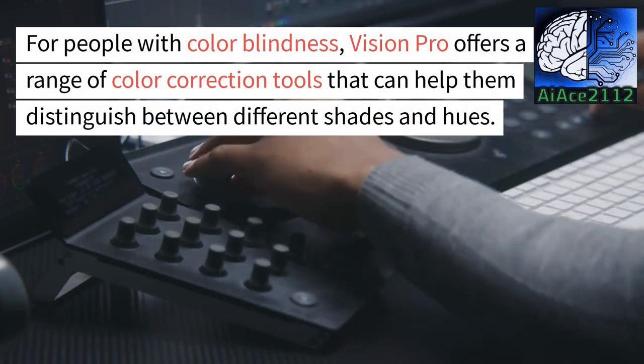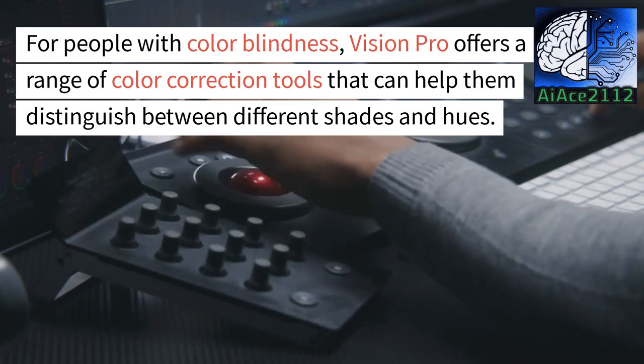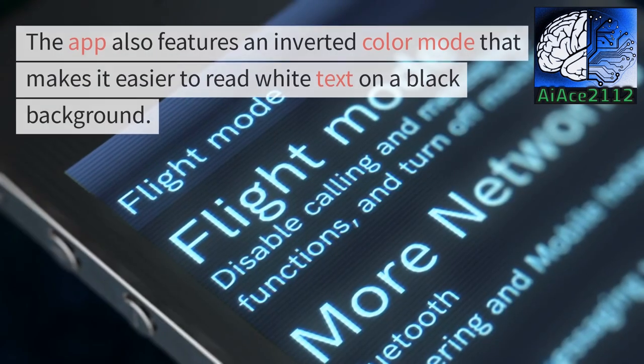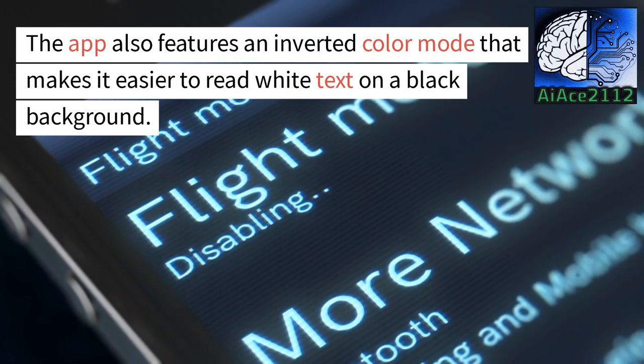For people with color blindness, Vision Pro offers a range of color correction tools that can help them distinguish between different shades and hues. The app also features an inverted color mode that makes it easier to read white text on a black background.